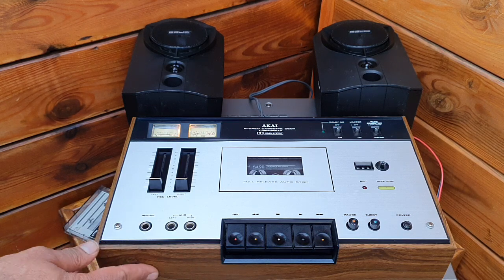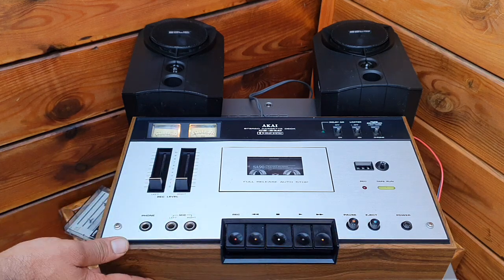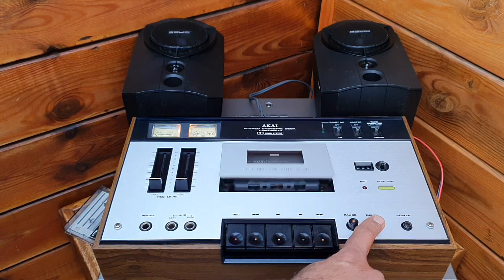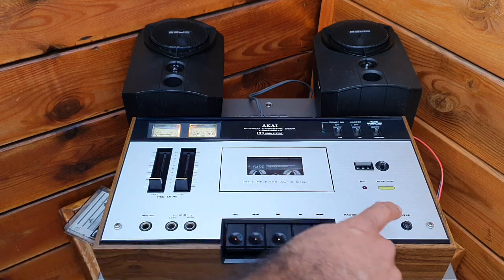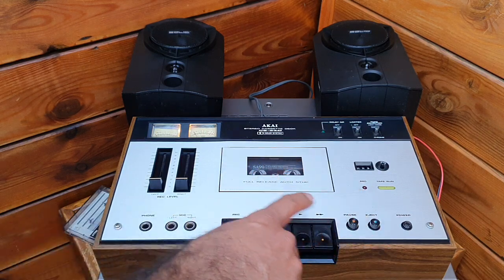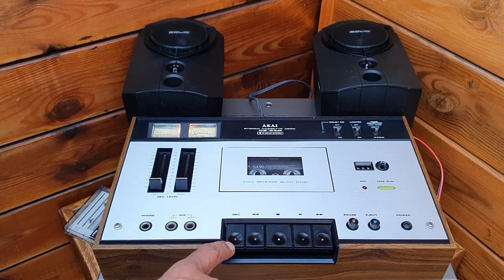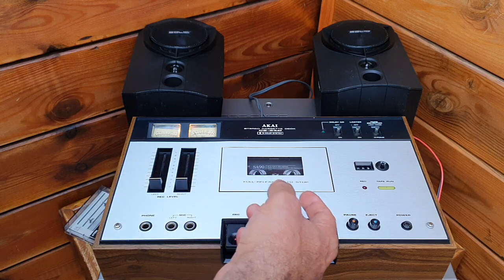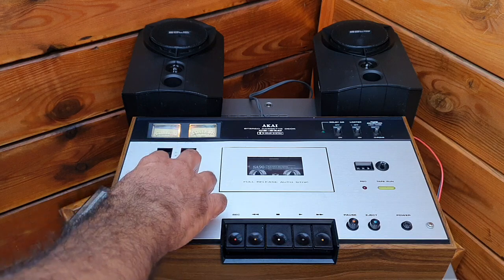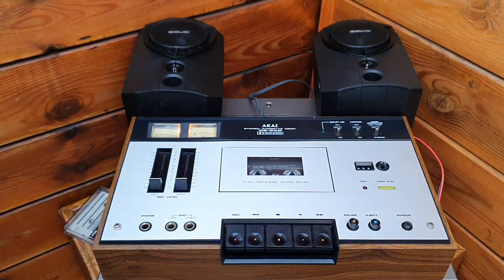This deck was mostly styled in the late 70s cassette deck fashion — wooden enclosure, metallic on top — and you have a front-loading cassette mechanism and a purely mechanical cassette handling mechanism.